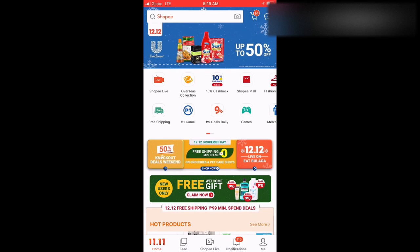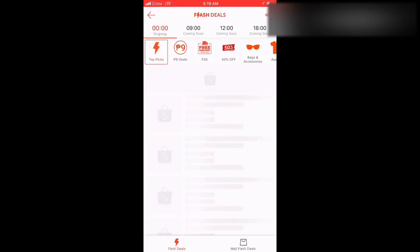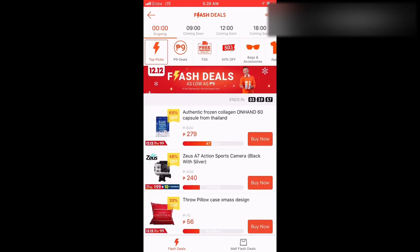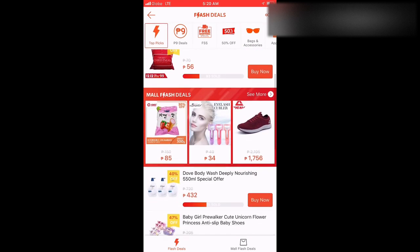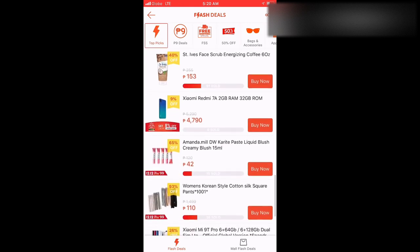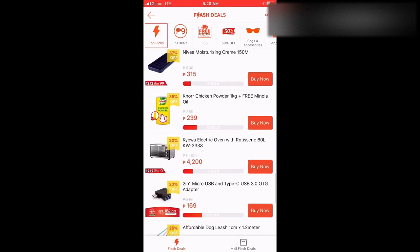So let's start. First, you open your Shopee. Straight to the point — here are my short tips. First, go to Flash Deals. This is where their super sale items are, the big discounts. You can even see some items at 9 pesos only. But you don't necessarily have to go through that tab. You can just browse the items you want. Keep scrolling down and pick whatever you like.